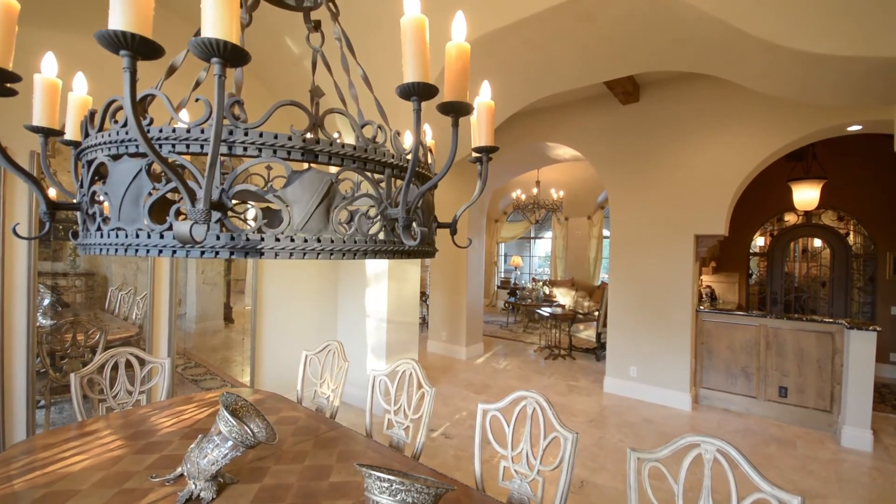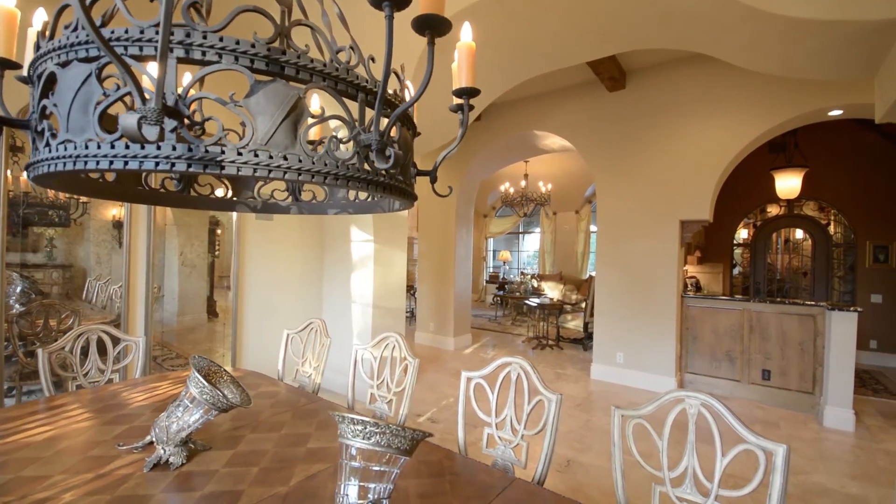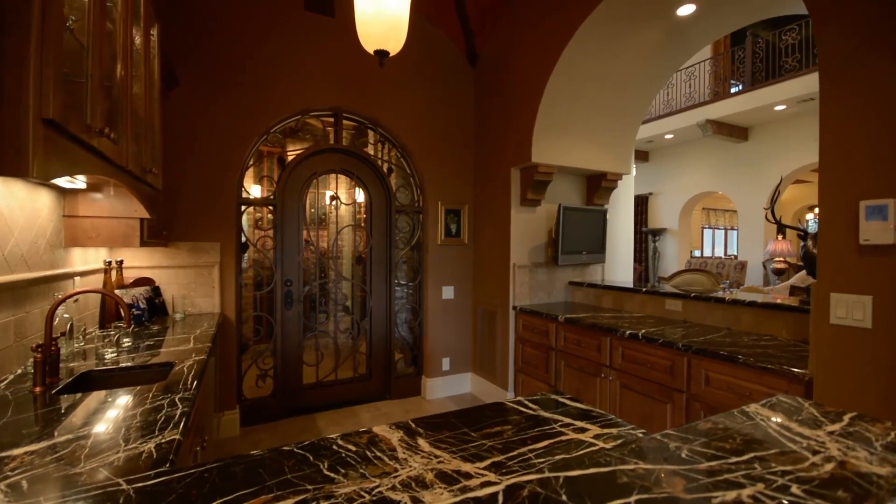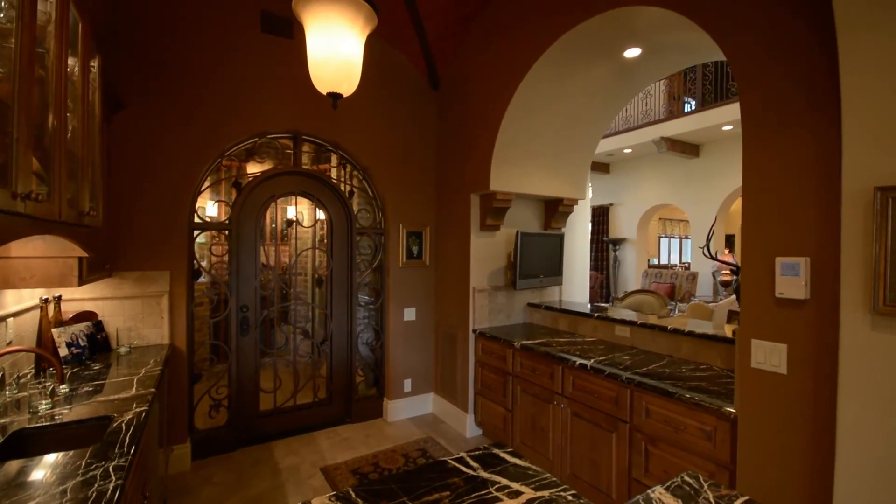Just off the formal dining room, which is located next to the gentleman's bar, which also has a climatized wine cellar just behind it.